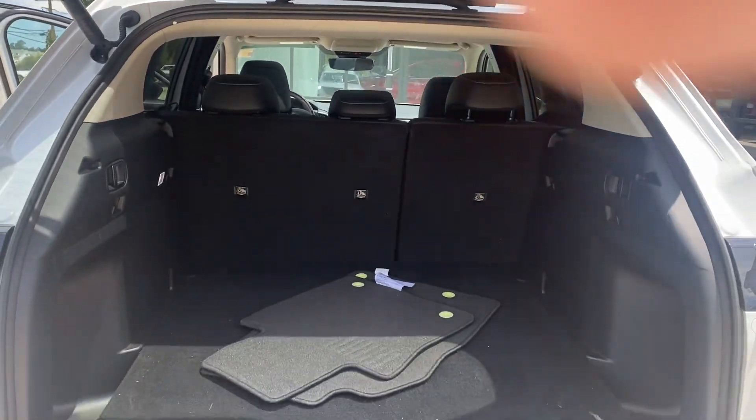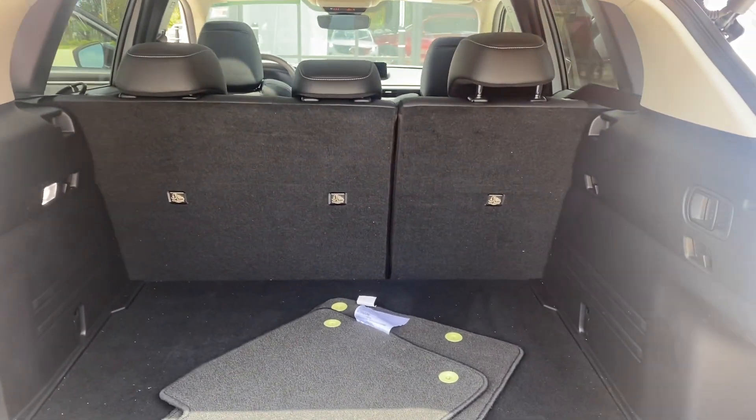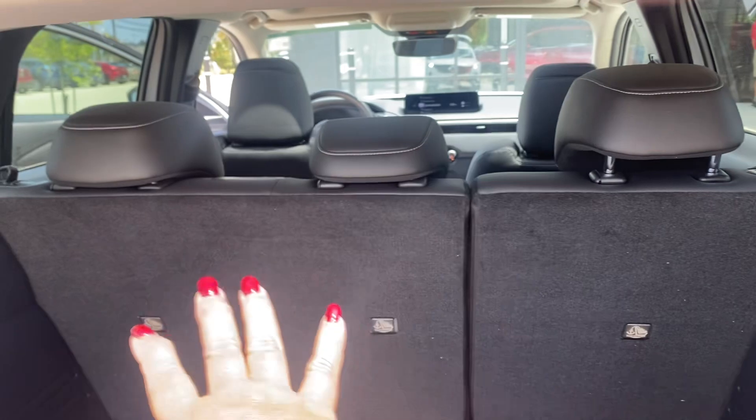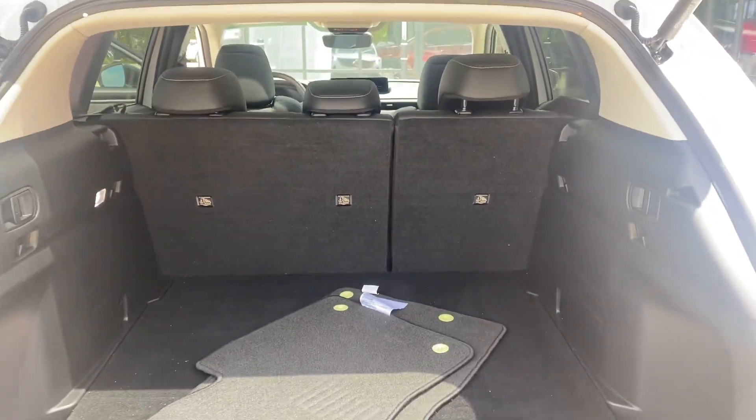Plenty of storage in the back compartment, and you can also drop down 40/60 or 100% if she needs more room.